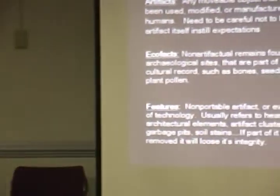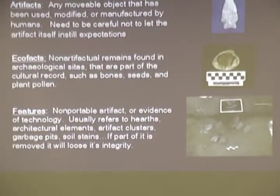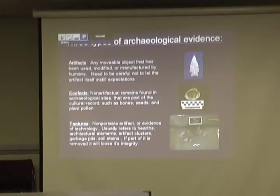Other terms I'll talk about a lot are mostly artifacts and features. Artifacts are portable, movable objects — you can pick them up and bring them back to the lab. We need to be careful not to let the artifact itself instill expectations of what it is, because a lot of times it might look like a spear point, but it could have been used for something else — it could have been ceremonial, maybe not just for hunting. So we have to keep an open mind.